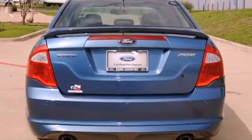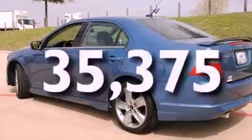Fog lamps, a traction control system, a power driver's seat, and this vehicle has fewer than 36,000 miles on the odometer.